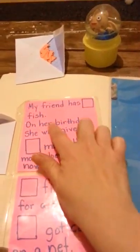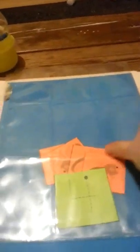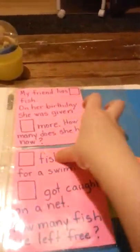He has a problem for adding, and he also has a problem for subtracting, which says: 'Blank fish went for a swim, blank got caught in a net, how many fish are left free?' I'll just change the numbers, giving him different problems, until he fills up his nine slots. Then he takes this worksheet, goes to his desk, and does his problem. These worksheets — if you want them, just let me know and I'll find you the link I got them from.